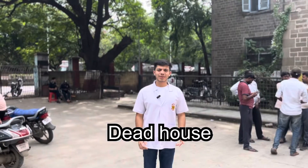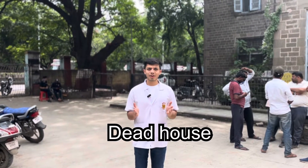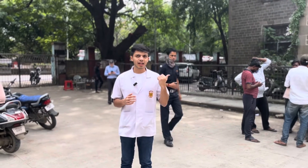We are outside the mortuary of this college, also called the dead house. We study forensic medicine and toxicology here — this is where all the dead bodies are brought for post-mortem. This is the second biggest dead house in India, and we are really scared to go inside.